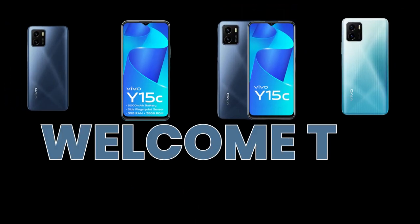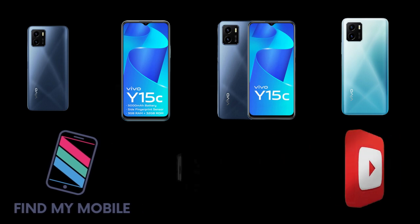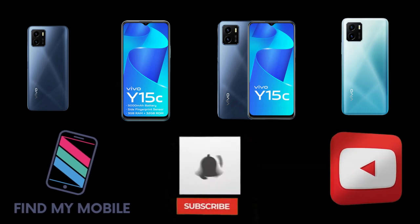Hello everyone, welcome to my YouTube channel, Find My Mobile. If you are here to my channel then subscribe my YouTube channel and also click the bell icon.